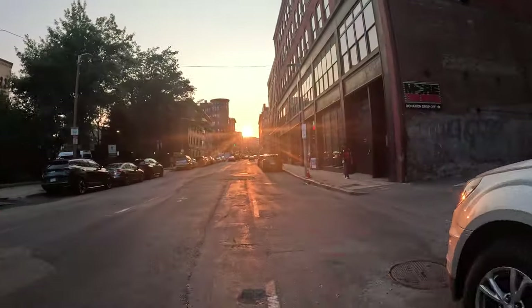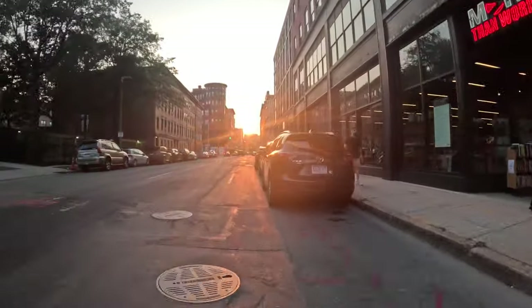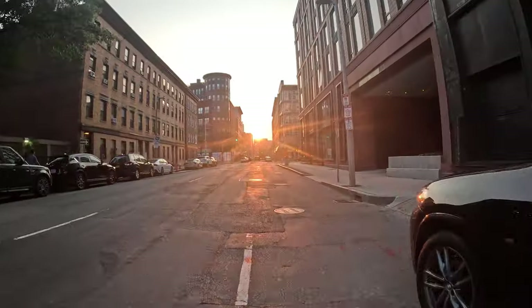Look at the condition of the road — it's horrific. It's terrible. It's going to get worse, actually. It's wavy and bumpy like the ocean.